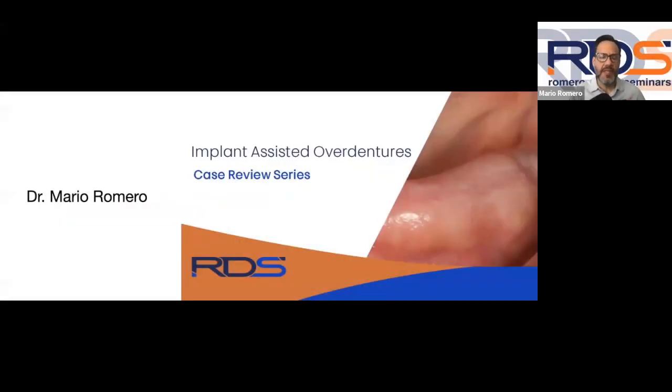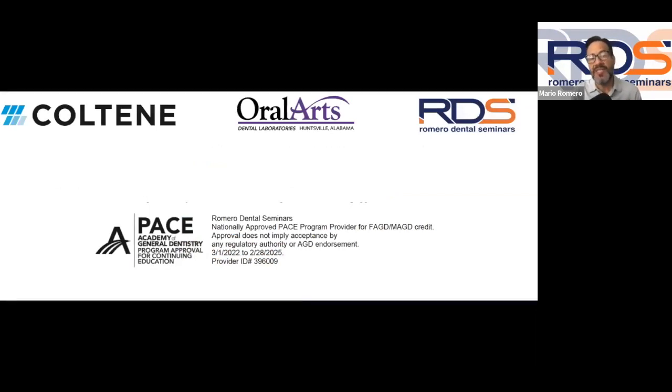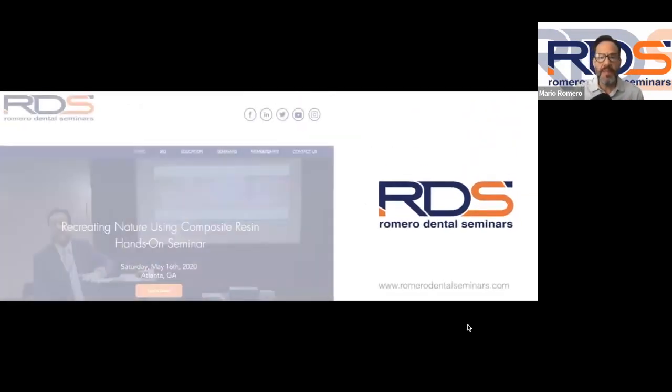Thank you for attending one more of our new case review. This is our third case review since we started this new series for our YouTube channel. Today we're going to be talking about the implant assisted overdenture — a topic that has generated a lot of interest. I always want to start by thanking the companies that make this channel 100% free: Coltène, Oral Arts Dental Laboratories, and Romero Dental Seminars.